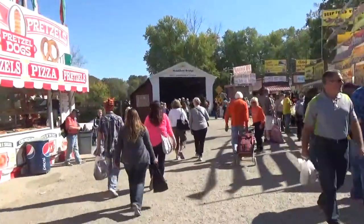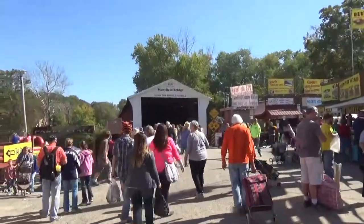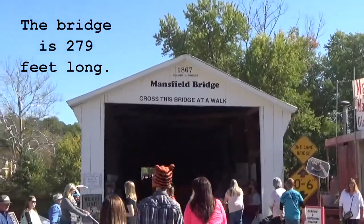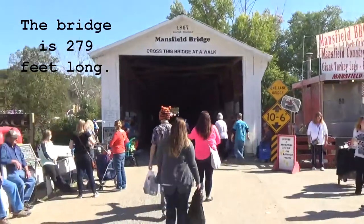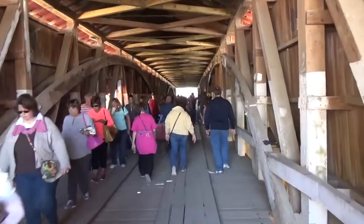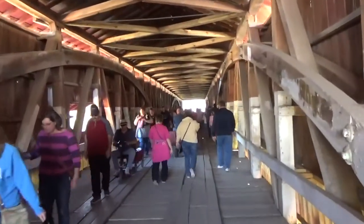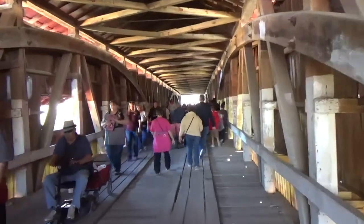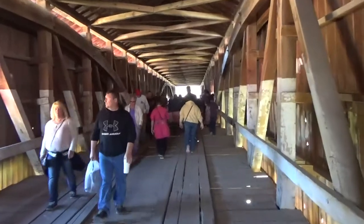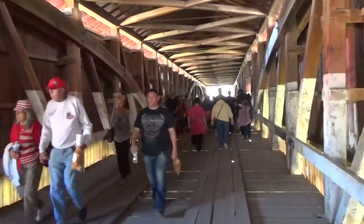There it is — this is the Mansfield Bridge. The sign says 'Cross this bridge at a walk.' Mansfield Bridge was built in 1867. Looks pretty long, just like the one at Bridgeton. This bridge is a lot more crowded. I think when you cross over there's more to do on the other side, whereas at Bridgeton it was all on one side. So this is probably more of a walkway between the two parts here in Mansfield.